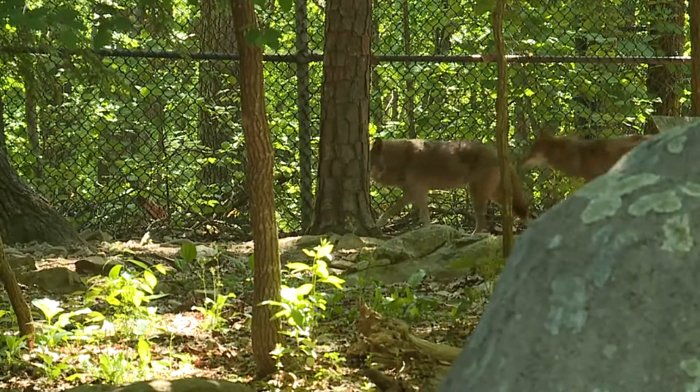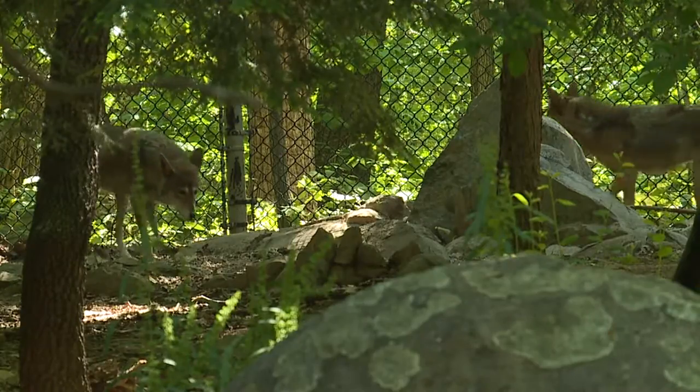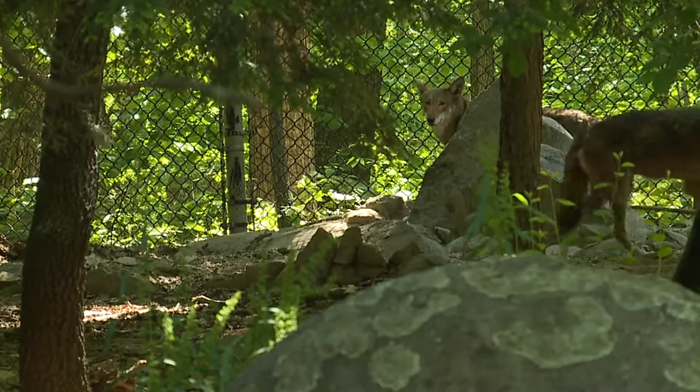There are only about 230 under human care in zoos and science centers, and there are only about 25 to 30 left in the wild, found only here in North Carolina in the northeast portion of the state.